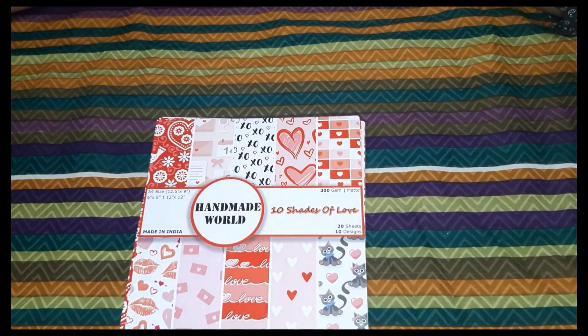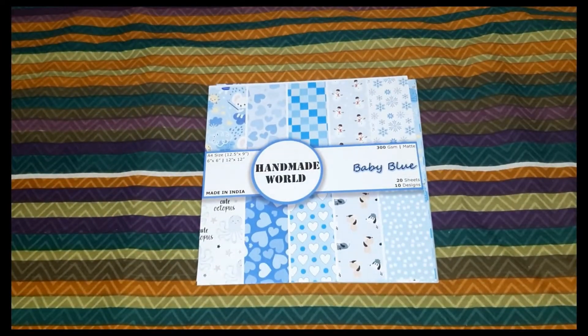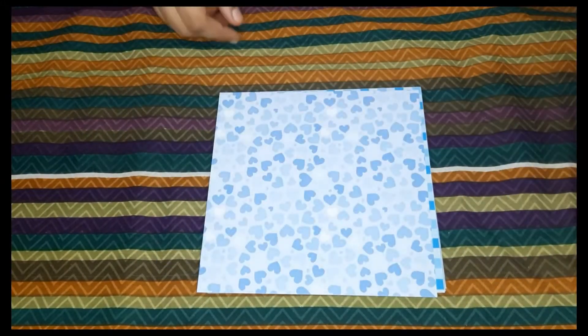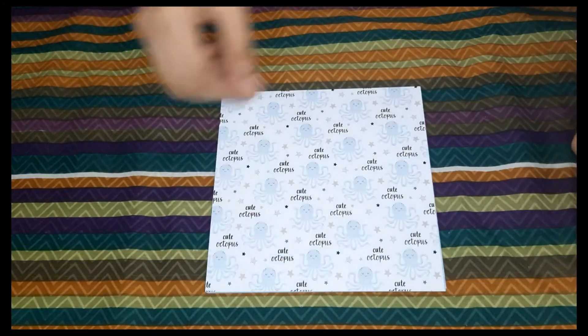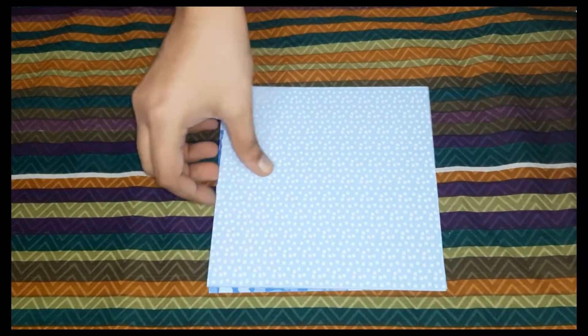The next one is this blue one, named 'Baby Blue.' If you are doing a scrapbook for a baby boy, you can use this one. It is fully blue with a beautiful blue color and has a cute octopus design on it. The hearts were also beautiful. The products are very good quality and I would recommend you guys to check the store.